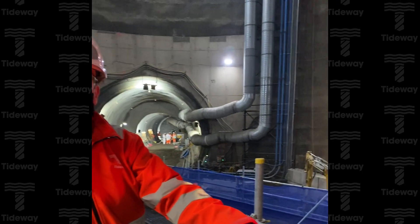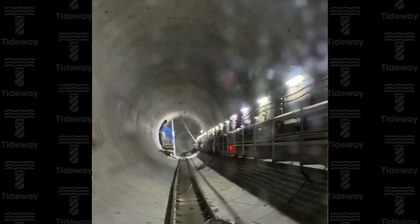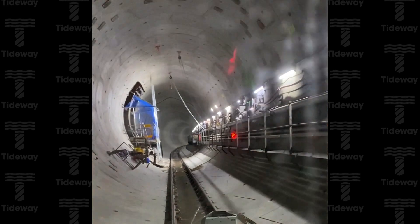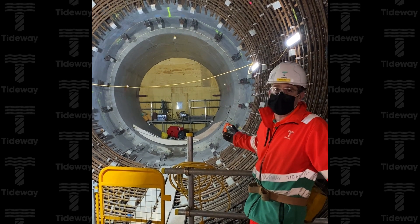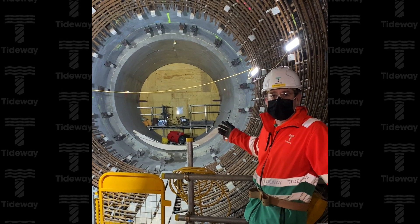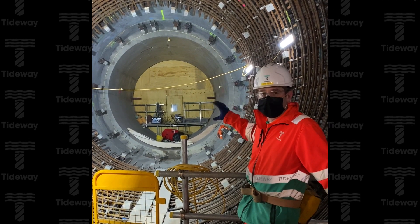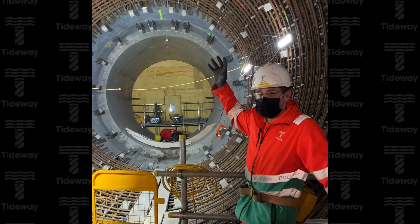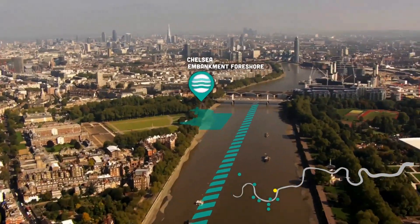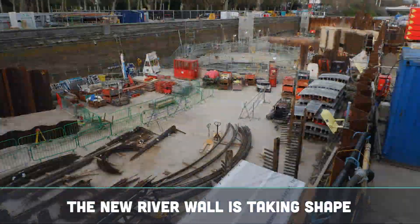If we turn around you can see main tunnel A with the security lining is about to come out. Here we are in main tunnel A with the Hammersmith connection tunnel. You can see we installed the reinforcement. We're about to install the shutter now over the next few weeks. This is one of the first stages of the connection which joins the Hammersmith connection tunnel at the back and the main tunnel.